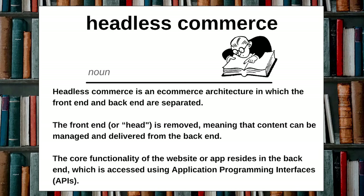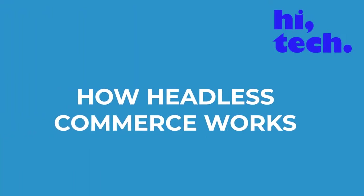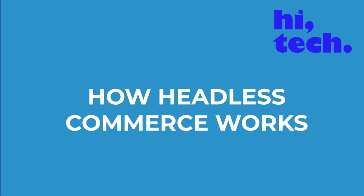Headless commerce is a decoupled e-commerce architecture where the front end and the back end are separated. The front end, or head, is removed, meaning the content can be managed and delivered from the back end. This means we no longer have a rigid template in place on the website — that's the head part that is removed.